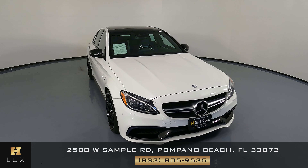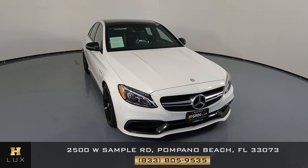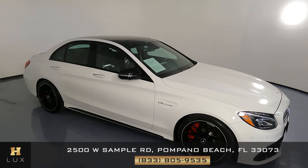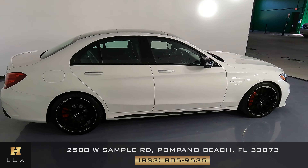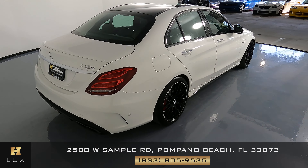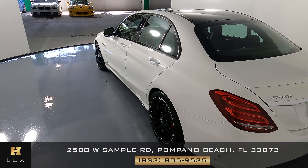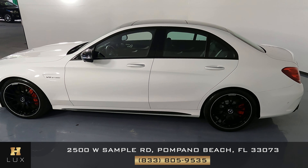Hello and welcome to HGREG LUX. Here I have for you a 2017 Mercedes-Benz C63 AMG S. This car came with a clean Carfax report and it has one previous owner. What I'm going to do in this video is show you around the car and see if there's any kind of damage. Here at HGREG LUX we're going to be as transparent as possible and give you total peace of mind, so if there's anything you need to know about this car, we will let you know.